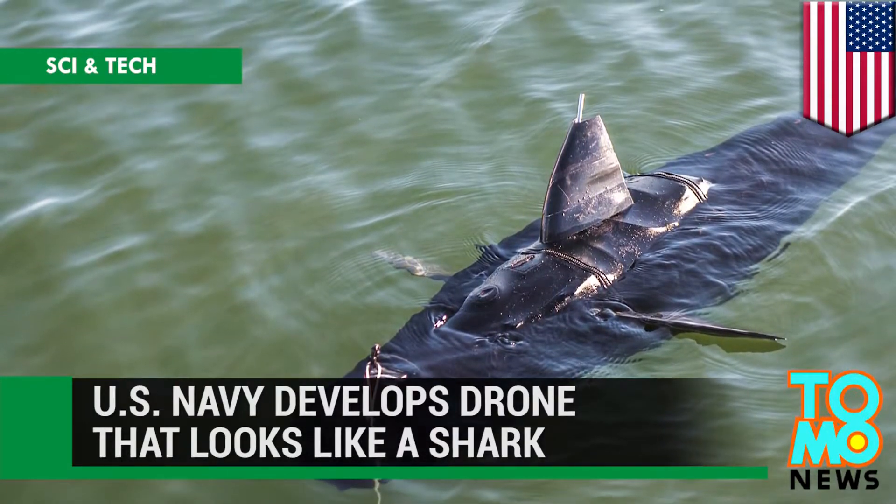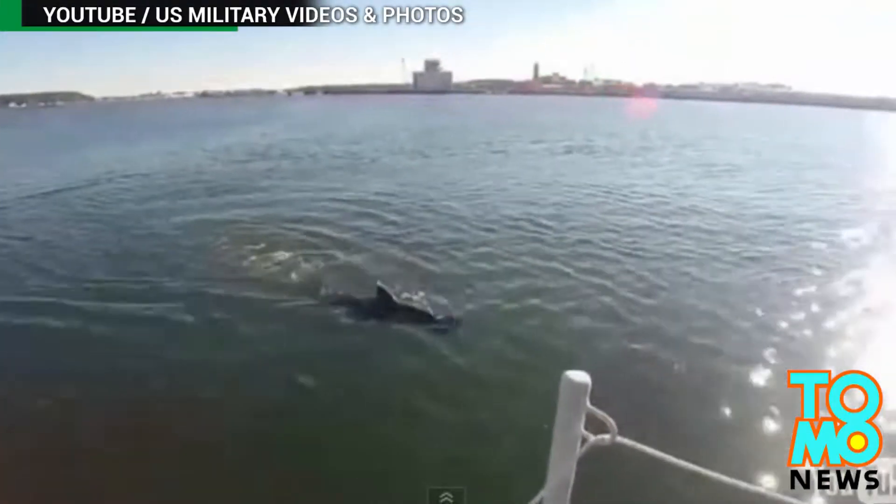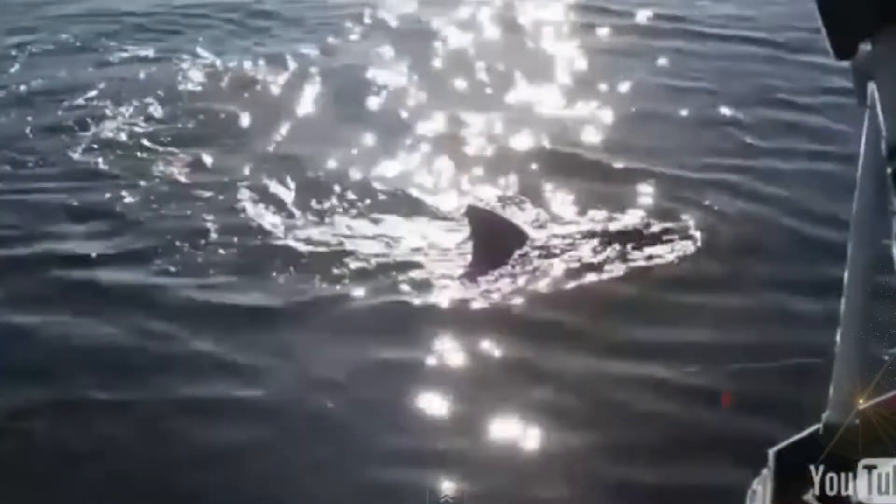U.S. Navy develops drone that looks like a shark. The U.S. Navy has developed a new unmanned underwater vehicle that looks and swims like a shark.